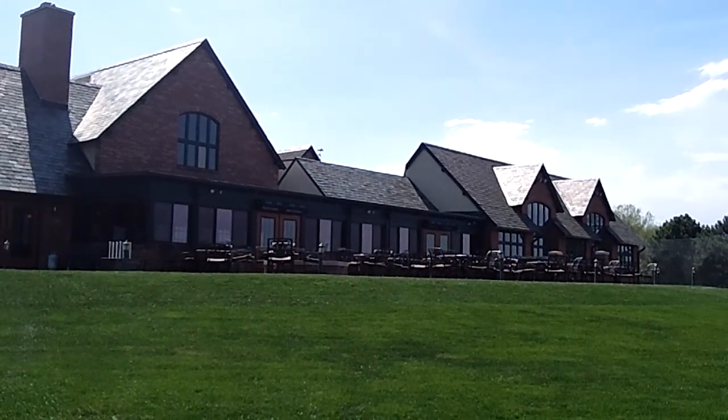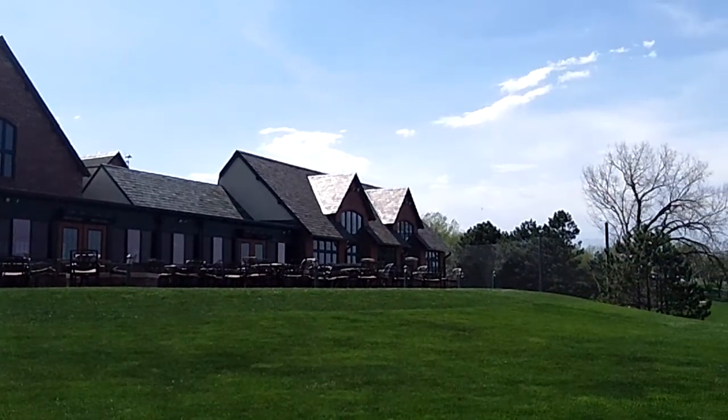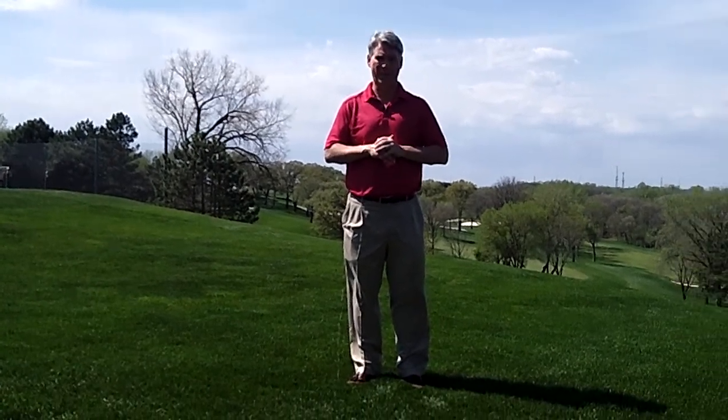What you're looking at right now in front of you is the Omaha Country Club, site of the 2013 Senior Open. And this clubhouse is going to be where we're going to have VIP access for 12 lucky golfers in the ultimate once-in-a-lifetime U.S. Senior Open 2013 package.